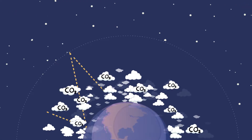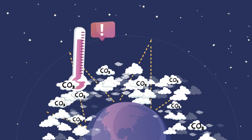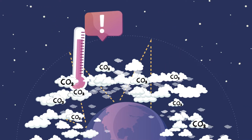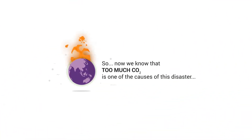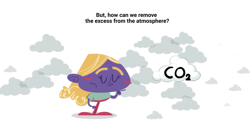Over the last few centuries, the presence of CO2 grew a lot, so the ability to retain solar radiation increased a lot, increasing the temperature of the planet. Now we know that too much CO2 is one of the causes of this disaster. But how can we remove the excess from the atmosphere?